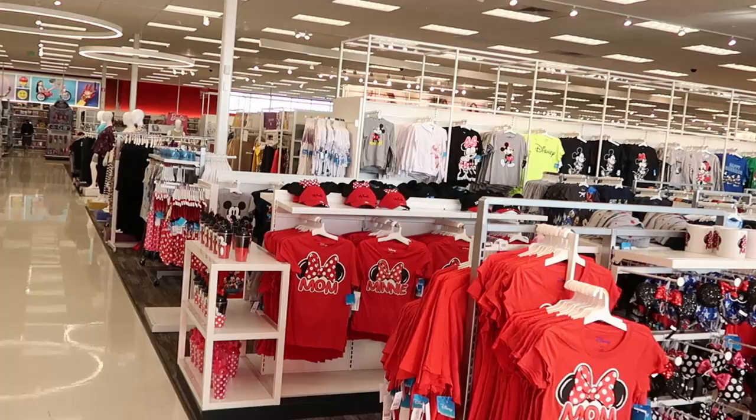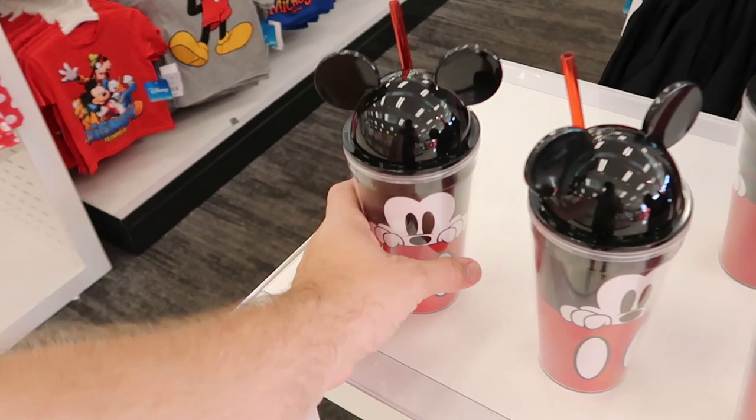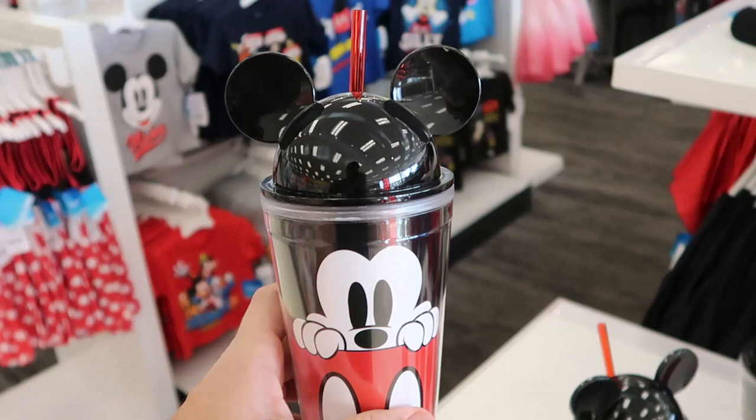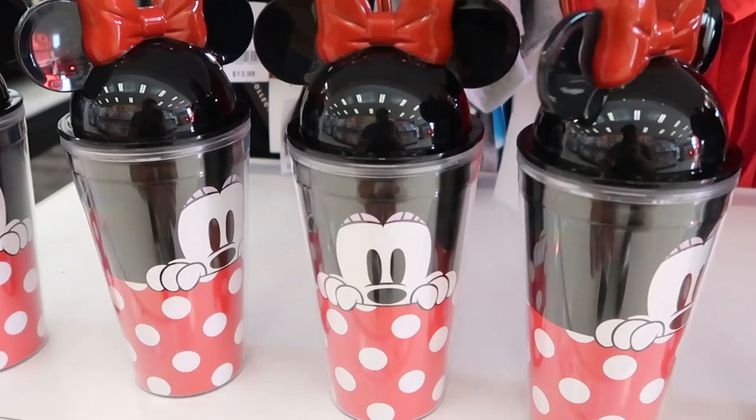Literally as soon as you come into this Target, Disney happens — this whole area here is very, very expansive. They have these really cool cups right here with the straws and Mickey. These are $12.99 a piece. Look at these ones for $12.99. You actually have the same thing here with Minnie Mouse. I really like this one with like the hot pink color. These are $12.99 as well.